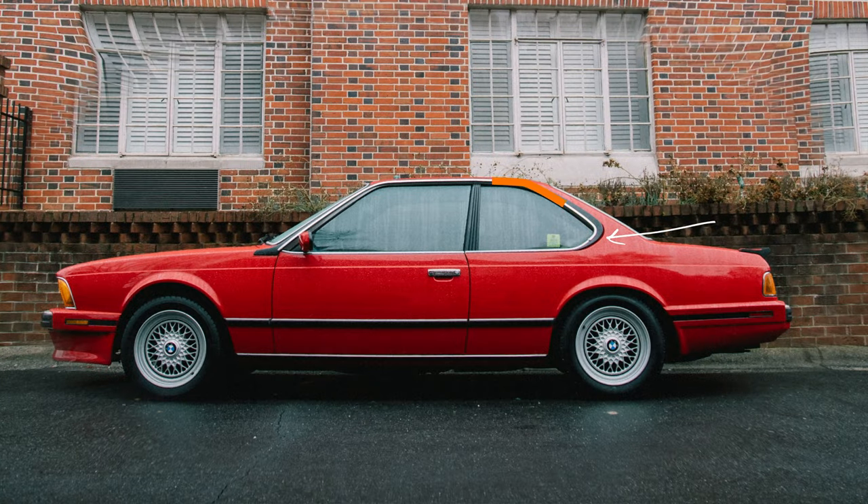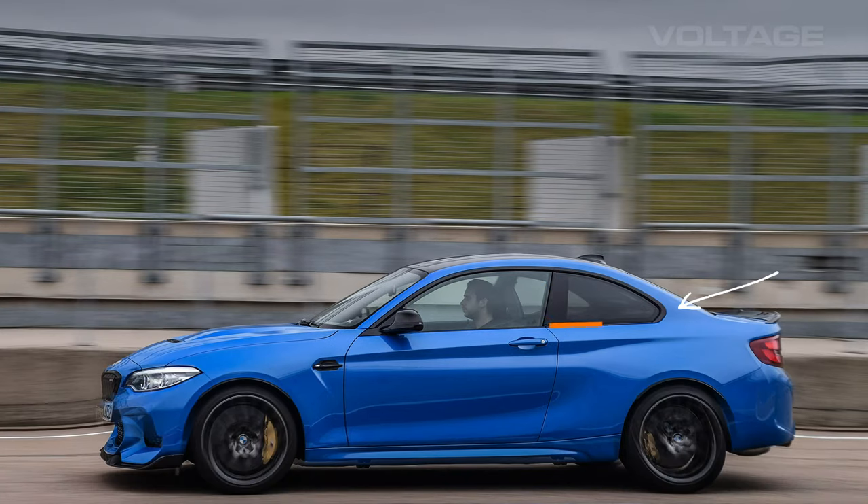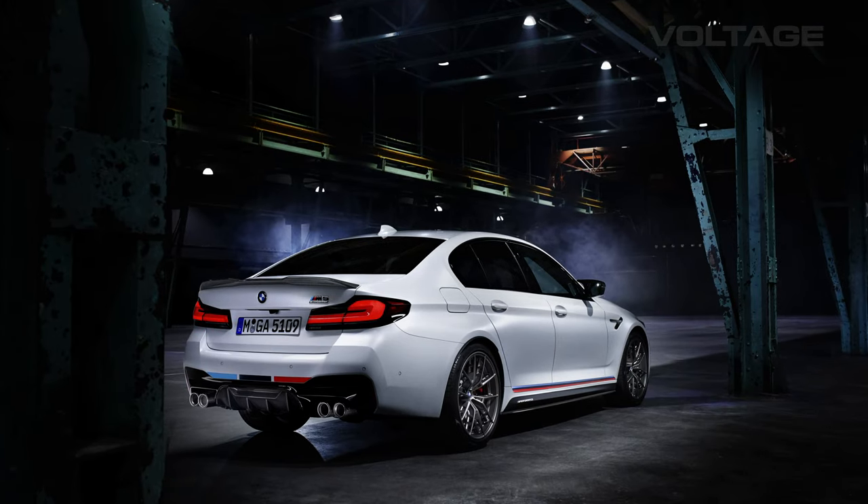It's not just Porsche that uses their pillars as a specific design element to brand or design a car. Notice the way the rear window is shaped on this BMW, or on this one, or even this one. This little cutout of the C pillar actually has a name. It's called the Hofmeister Kink. And it's named after Wilhelm Hofmeister, who was the head of design of the BMW from 1955 all the way to 1970.